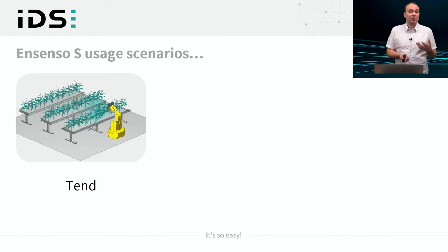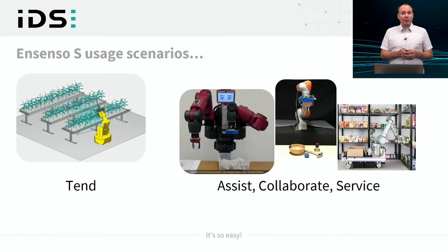In combination with robotics, there is a rapidly developing field of automated assistance, collaborating for individual tasks that humans can do easily, or servicing humans by picking grocery from a store automatically on demand.